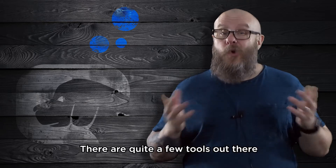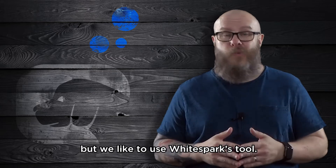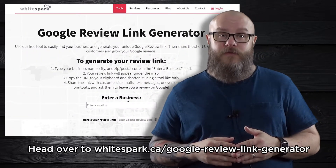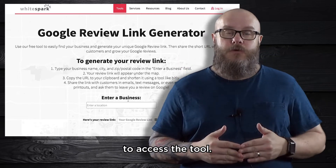So let me show you how to do it. There are quite a few tools out there that offer the same functionality, but we like to use WhiteSpark's tool. Head over to whitespark.ca/Google-Review-Link-Generator — with dashes in there — to access the tool.